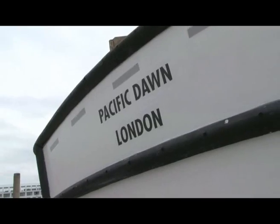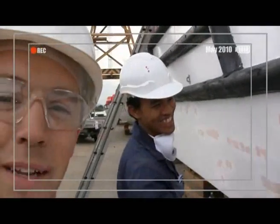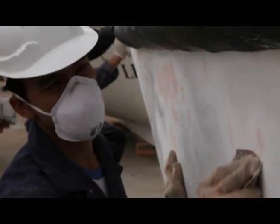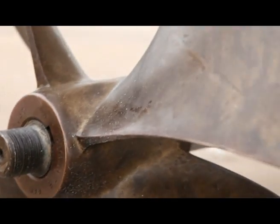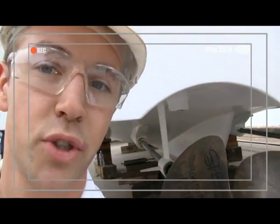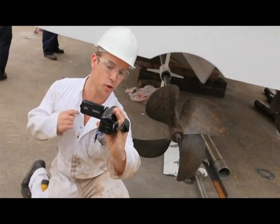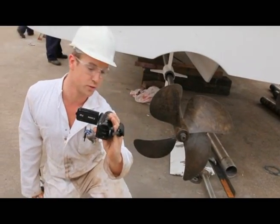This is tender number one, and this is Solly behind me. Solly's helping repair the fibreglass work. We do all the engine maintenance on board ourselves, and this includes all your transmission, propellers, shafting, couplings, things like that. So on tender number one, we're changing the gearbox coupling, and we've also put in two shiny new propellers.